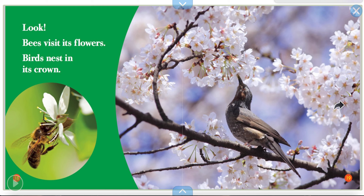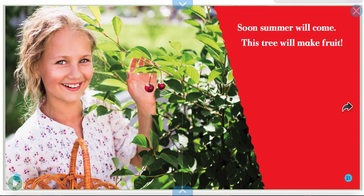Look! Bees visit its flowers. Birds nest in its crown. Lots of animals are going to this tree, aren't they? Soon summer will come. This tree will make fruit. Do you see the cherries on the tree?